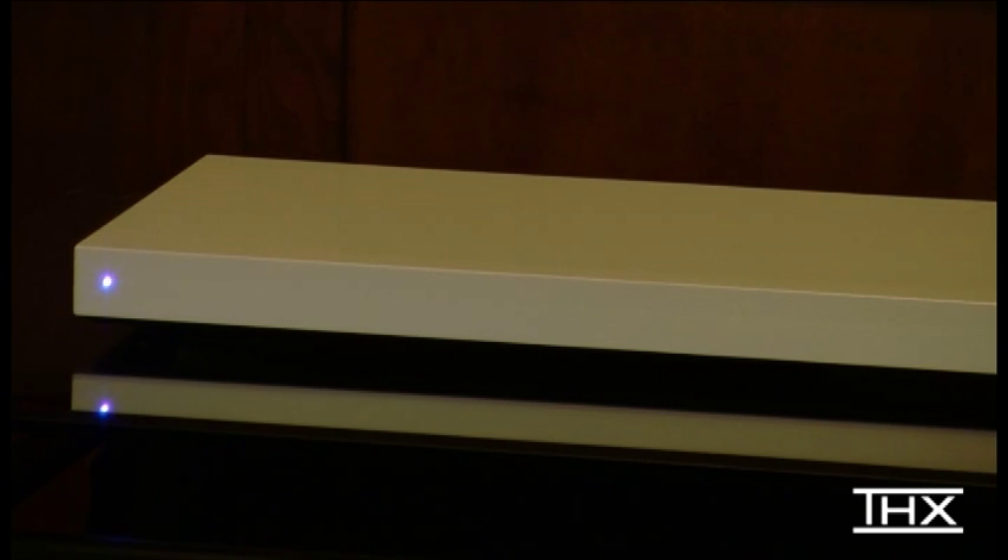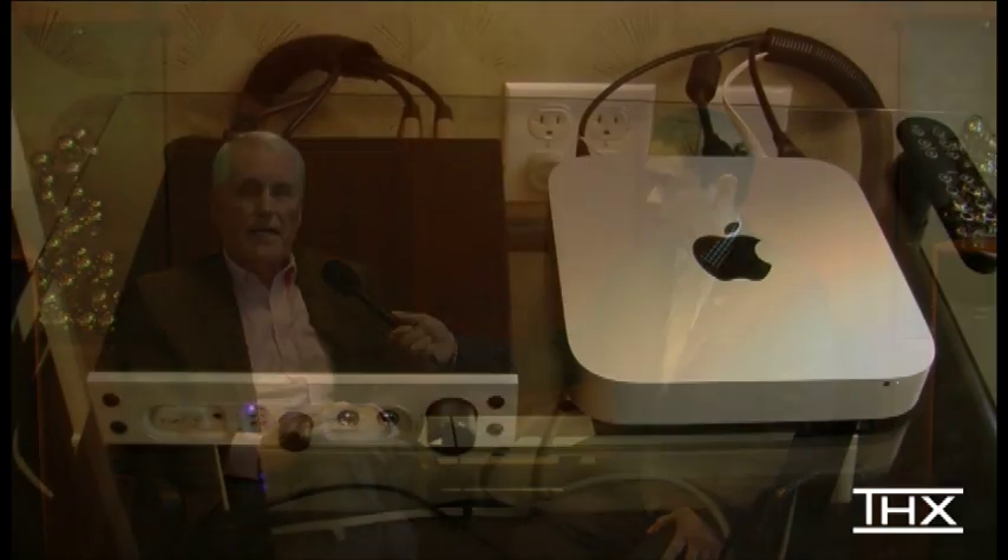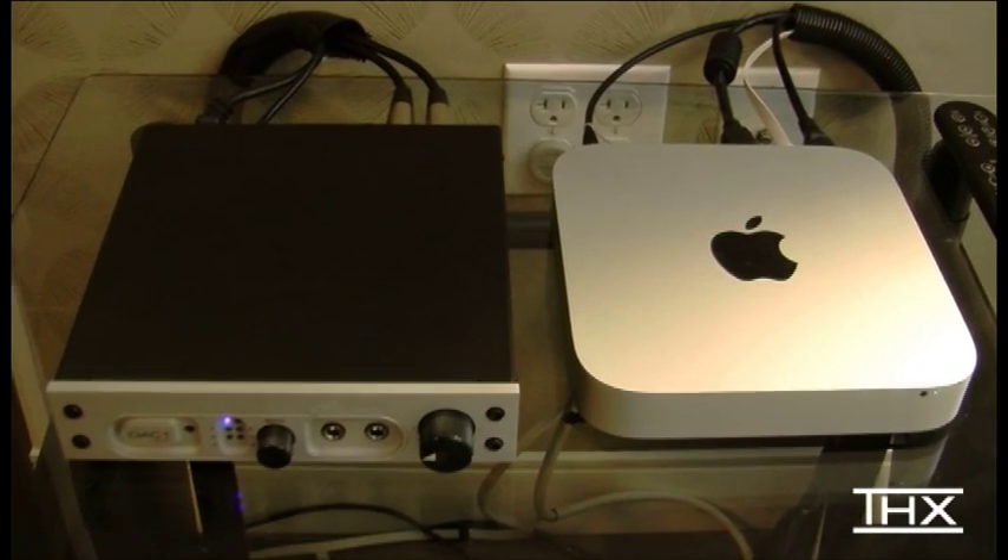We're showing a total amplifier solution technology. It basically combines the best of the old with the new. The old is the best class AB amplifiers we ever saw, and the new is all the modern equipment that it works with, like a Mac Mini and a high-resolution deck.